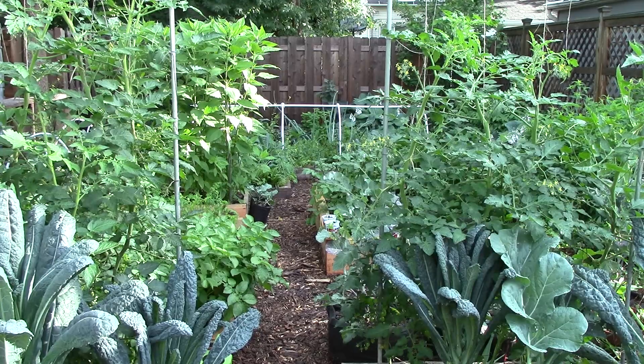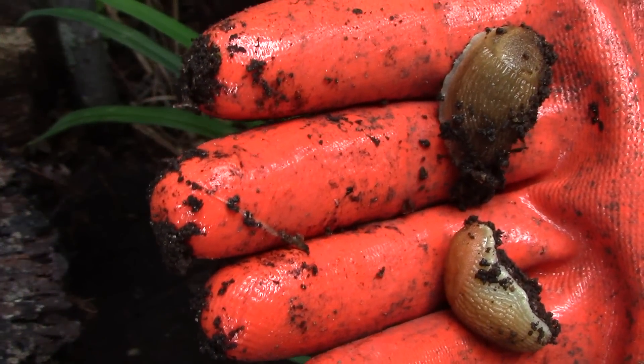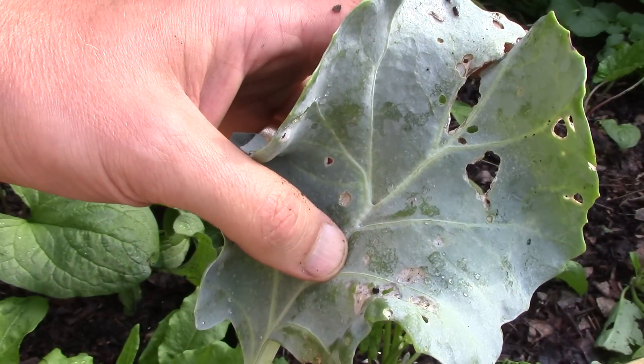It's rained here just about every day for the past couple of weeks, which unfortunately has been great for the slugs in our garden. Their damage is more evident now than it was earlier this month, and among other things they've wreaked havoc on our sea kale.